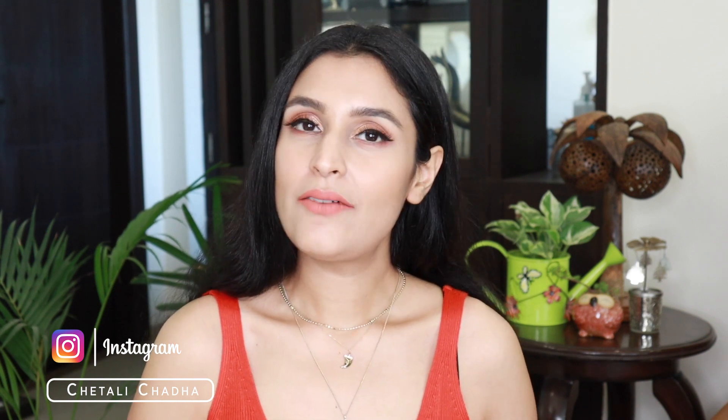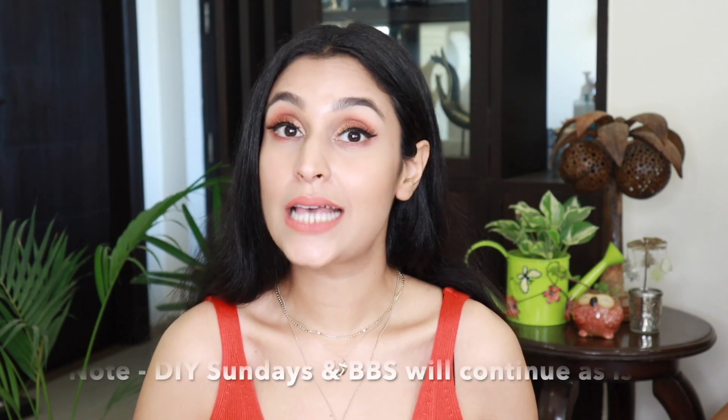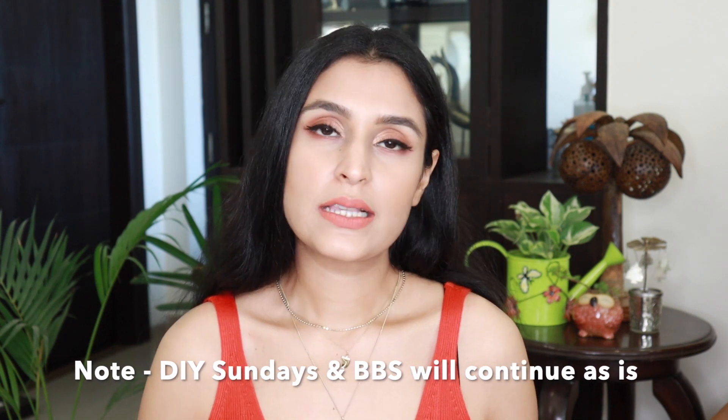Hi my beauties, welcome back to my channel. I hope you guys are doing well and having a wonderful Sunday. Today I have a little bit of a different video for you guys — it's neither the Brand Being Sunday series nor the DIY Sundays. I have decided to take the Sundays platform to address some of my opinions about certain things, whether it's a brand or a product, as and when I feel I need to talk about it.